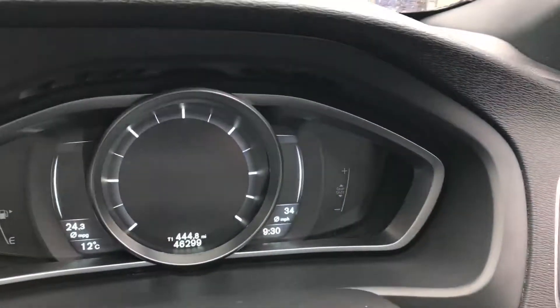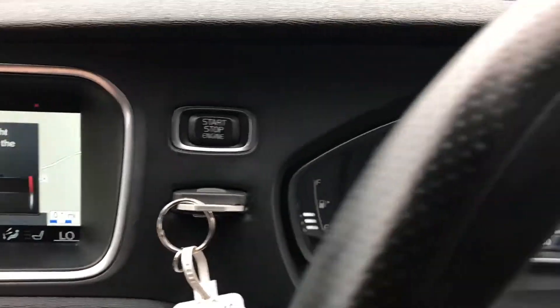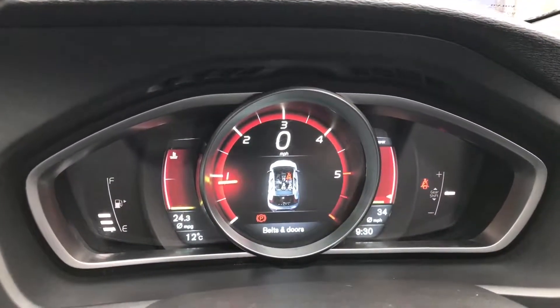Everything's nice and simple to use, and I'm going to start the car to show that it runs free from any warning lights. You just press the start button — that's the car, starts up nice and simple, easy to use.